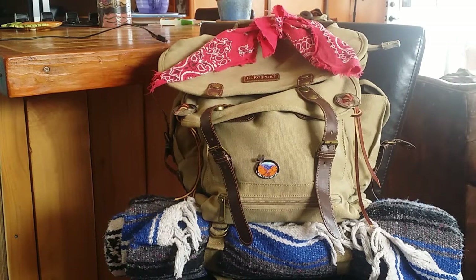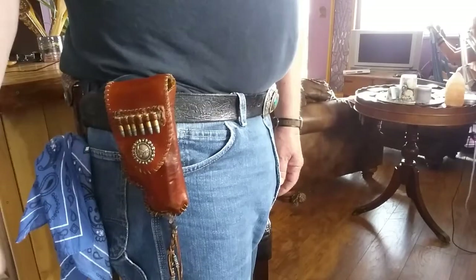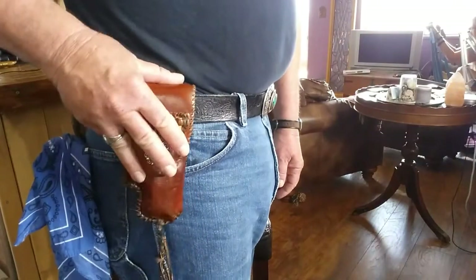I always carry a bandana and bandanas can be good for a lot of different things. I use them around my neck of course. In the summertime I'll wet it down, dip it in the stream or creek, and put it around my neck to keep me nice and cool. Also in the wintertime it's good to keep you warm. This is part of my everyday carry.